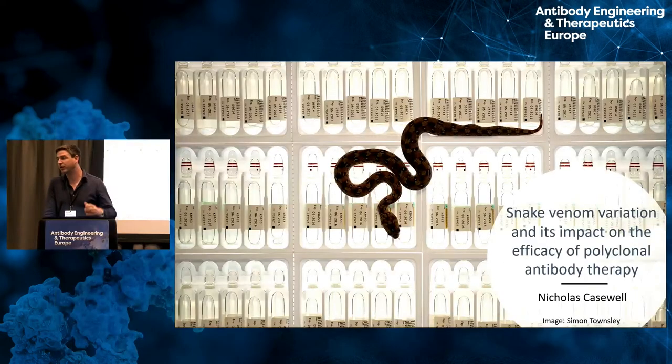What I'm going to try and focus on today is thinking about antivenoms from the perspective of a drug target, and try to convey to those of you in the audience who are perhaps less familiar with snake bite the complexity of venoms and the challenges this brings from a therapeutic point of view, whether we're using antibodies or other modes of treatment.